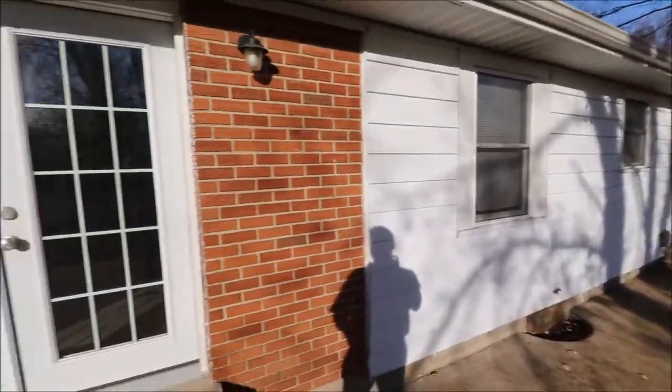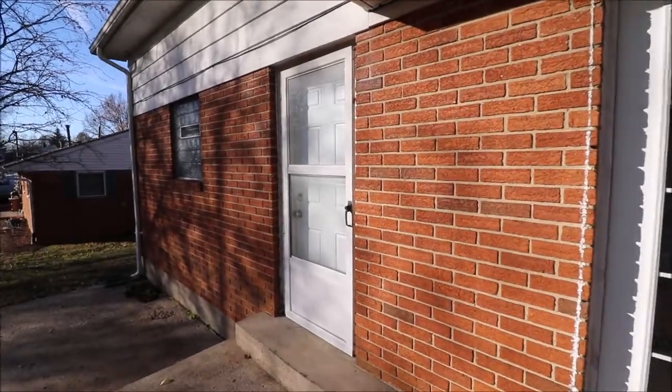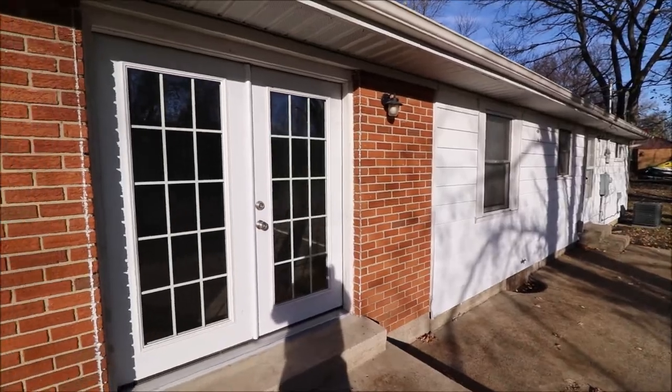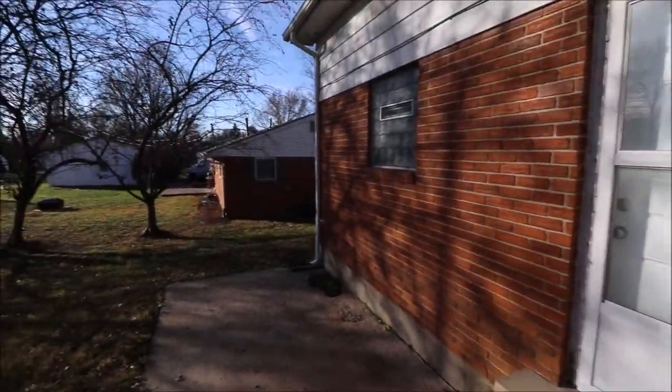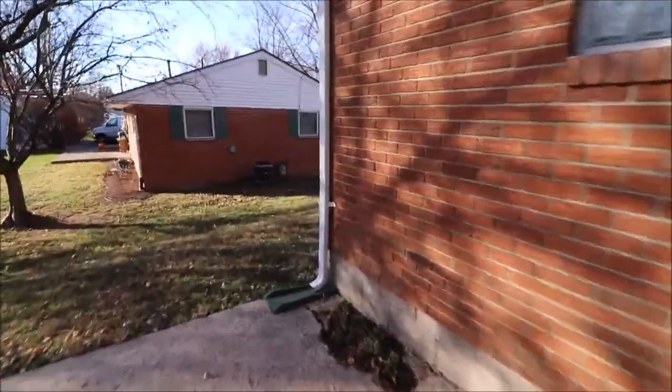We have three back doors — a back door there, a double French door here, and the door coming from the garage. This is brick on the first floor, a good portion of the house. Over here we have siding, but going around this side is all brick. Beautiful on the outside and a good-sized yard.